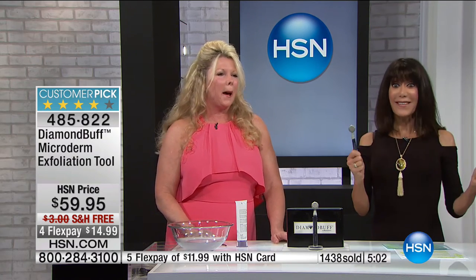Free shipping. Flex pay on any credit card, debit card, or PayPal is $14.99. HSN card is $10 with no interest.